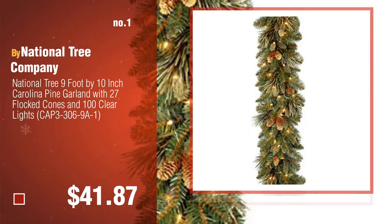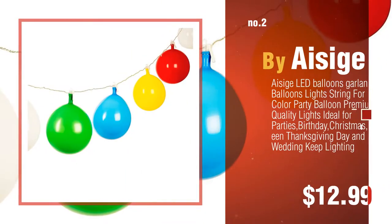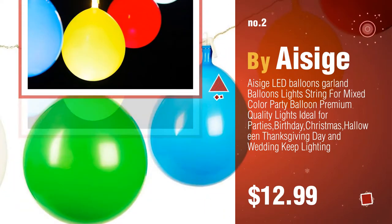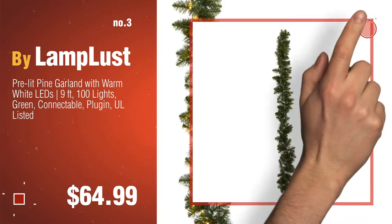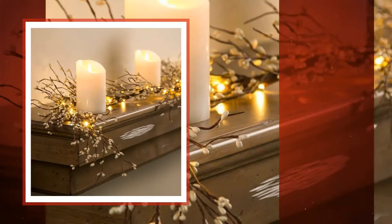Number one by National Tree Company. Number two by H. Number three by Lamplust — for more great Christmas gift ideas and deals, click this circle. Number four by Power and Half.